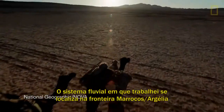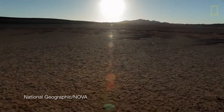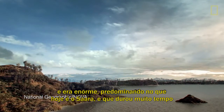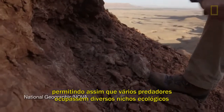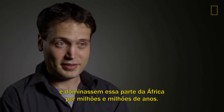The river system I was working on is located in the border region between Morocco and Algeria. Really, it's one big river system that existed in what is today the Sahara — a huge area. It existed for a pretty long time, and so these predators carved out all these very different ecological niches, and really ruled this part of Africa for millions and millions of years.